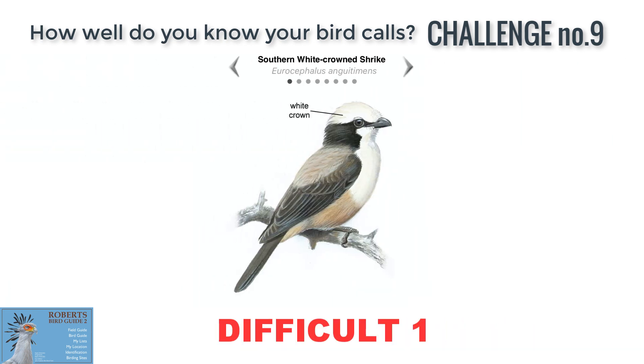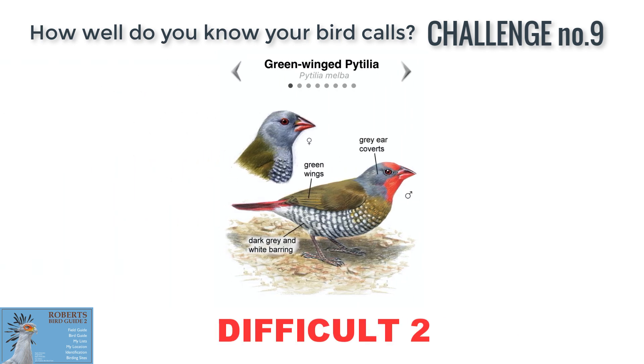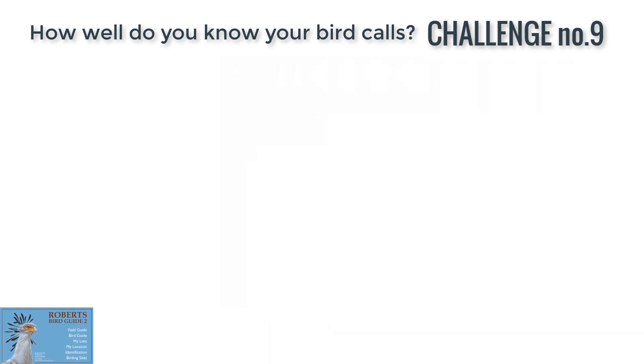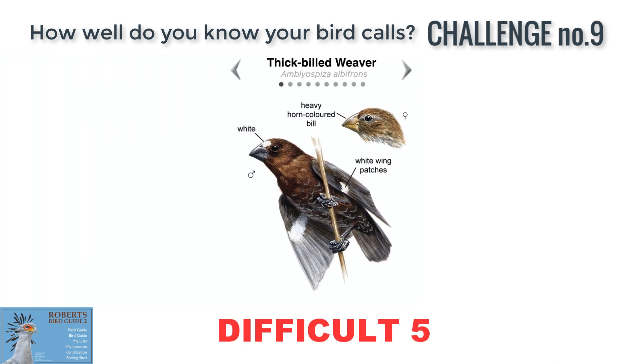Difficult one: Southern White-crowned Shrike. Difficult two: Green-winged Pytilia. Difficult three: Scarlet-chested Sunbird. Difficult four: African Pied Wagtail. Difficult five: Thick-billed Weaver.